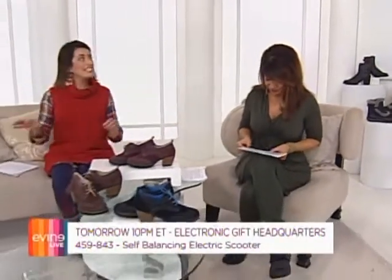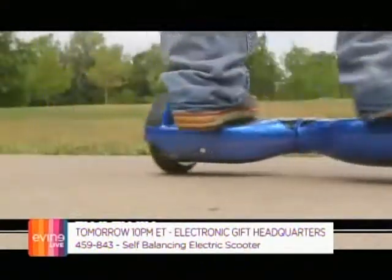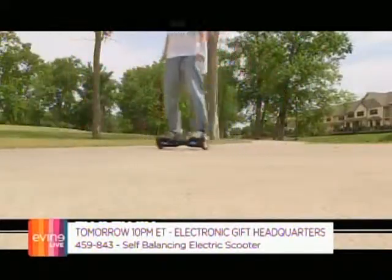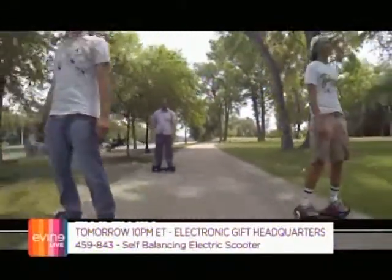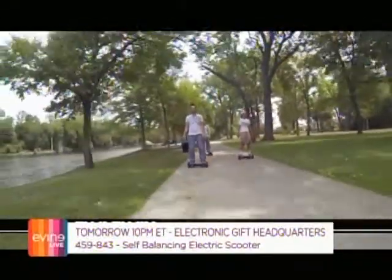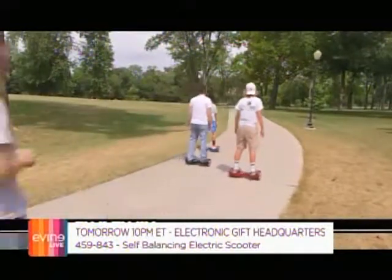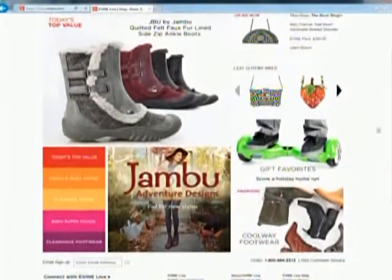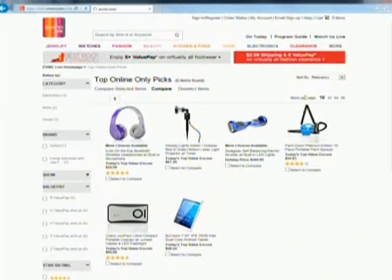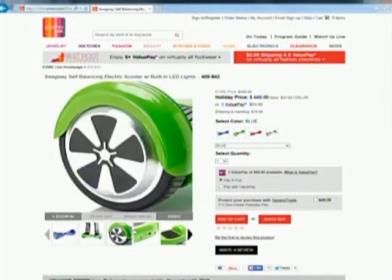We have something so fun — it's called the Swagway. It's a self-balancing electric scooter — this is the way to arrive in style. Brand new this month. Daniel is featuring it tonight at 10 p.m. Eastern. It's been very popular. Item 459-843. Go to our website — you'll see Today's Top Value on the homepage. The cozy, cute, comfy boots from Jambu in four sensational colors, and you can check out the Swagway online as well.